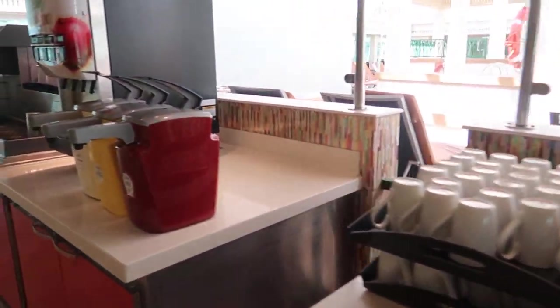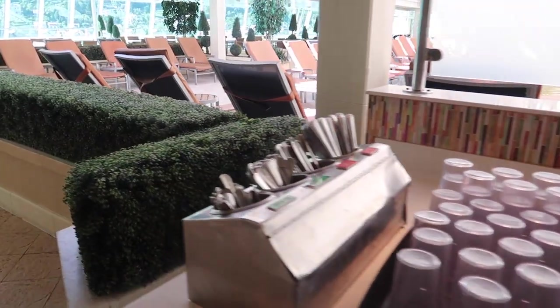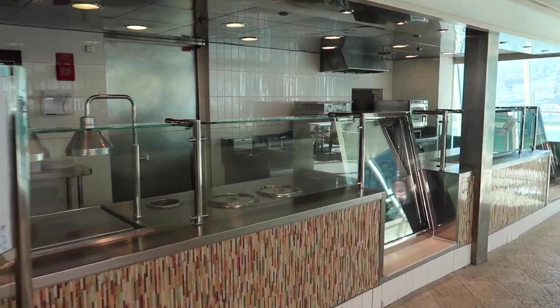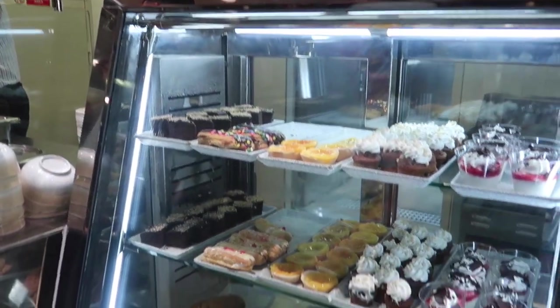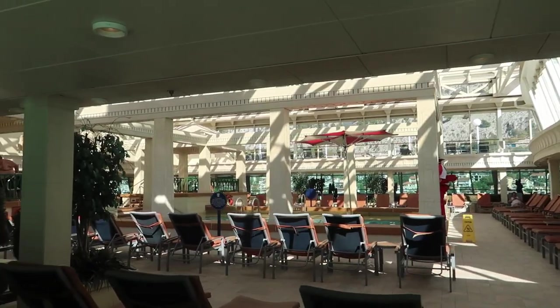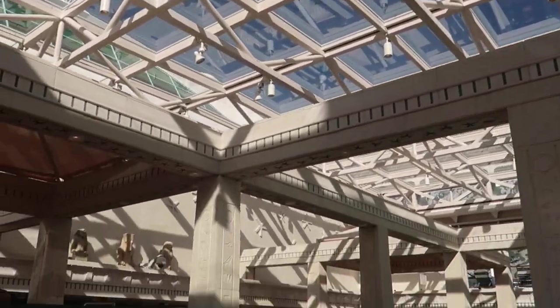Right outside the spa, you enter the solarium. This area has a place that has drinks all the time, and also at night an area with late night snacks and snacks throughout the day. The solarium is a really nice place to relax because it's covered, so the temperature stays the same all the time no matter what the weather is like outside.